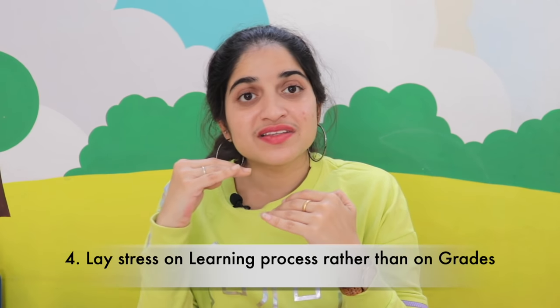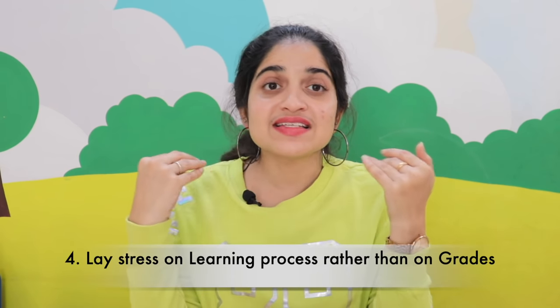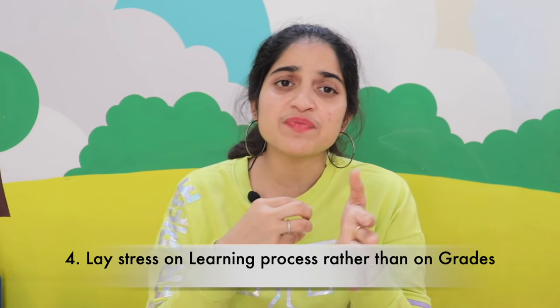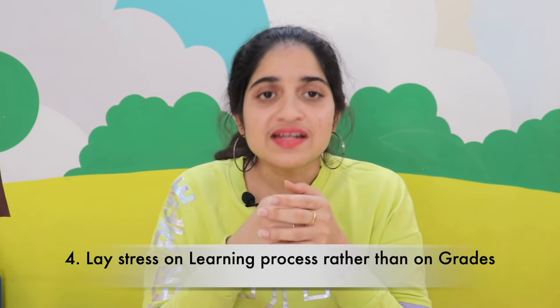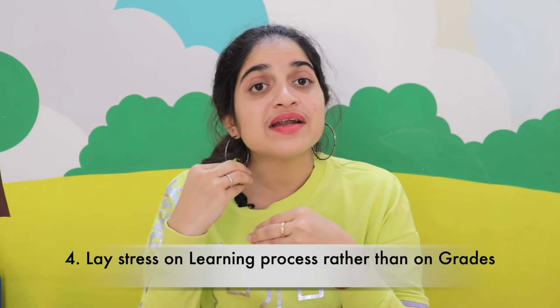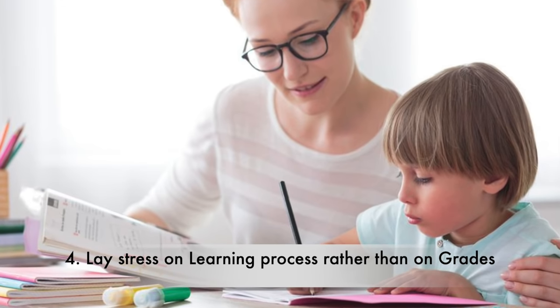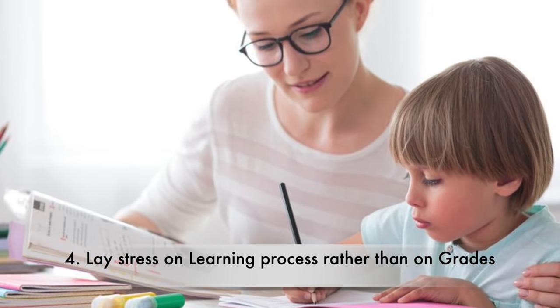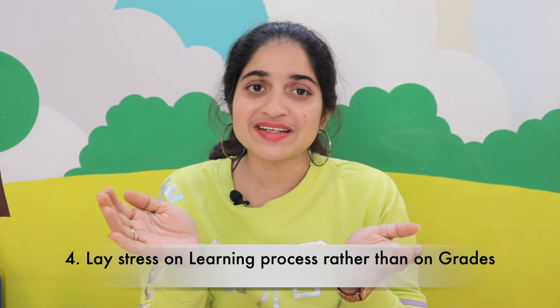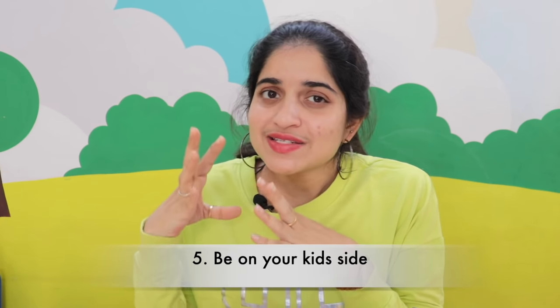The fourth tip is to stress less on grades and more on the learning process. Though grades and marks are important to analyze the child's progress, you should not consistently focus only on grades. Shift your focus to the learning process — if the learning process is correct, grades will automatically come. Focus on aspects that are making it difficult for the child to understand a particular subject.